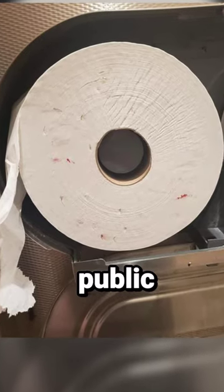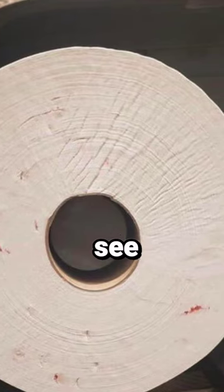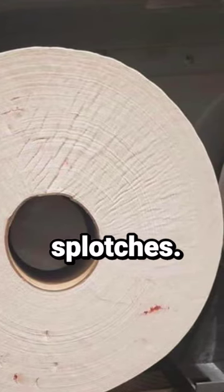If your toilet paper looks like this in a public restroom, you need to get out as fast as possible. If you look closely, you will see a bunch of tiny red blood splotches.